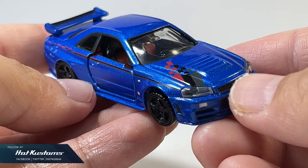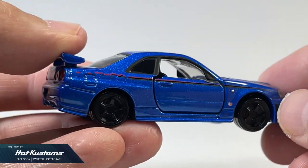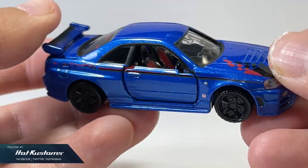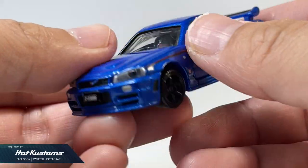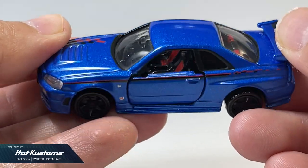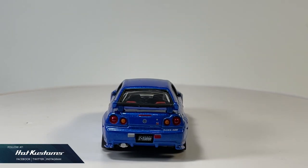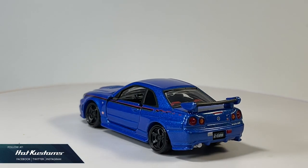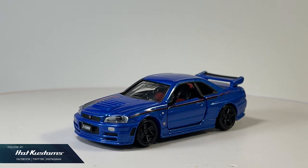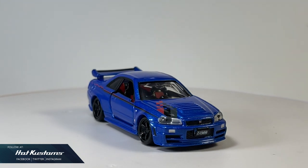The Tomica Premium 5th Anniversary Nismo R34 GT-R Z-Tune is a limited edition casting that comes along with a guidebook. I love the body colour in base side blue for this R34 — realistic 5-spoke wheel set, clean and sharp liveries, and a highly decorated interior. Not forgetting bread and butter features such as opening doors and standard suspension. This casting is highly sought after by collectors and is definitely a killer representation for the Tomica Premium brand.